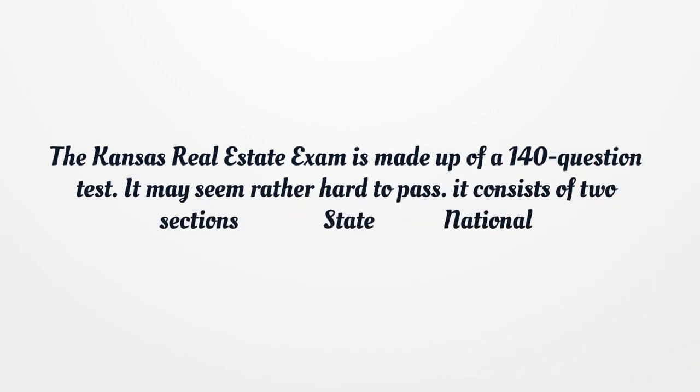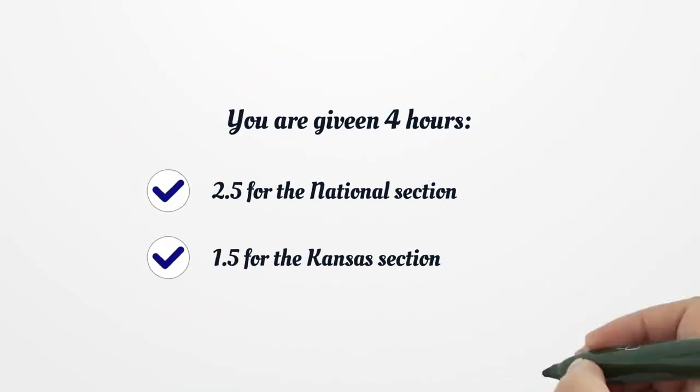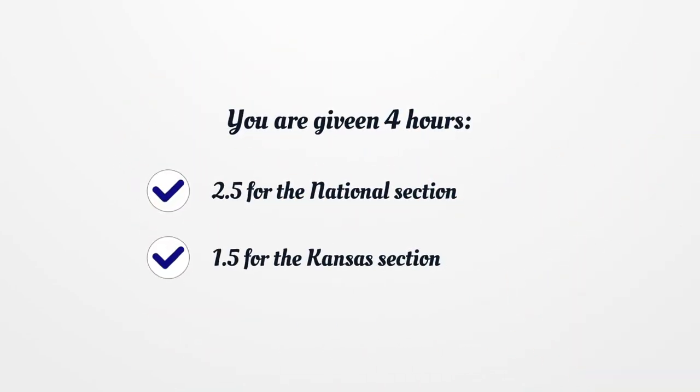The Kansas real estate exam is made up of a 140-question test. It may seem rather hard to pass. It consists of two sections: the national section and the Kansas section. You are given 4 hours total — 2.5 hours for the national section and 1.5 hours for the Kansas section.